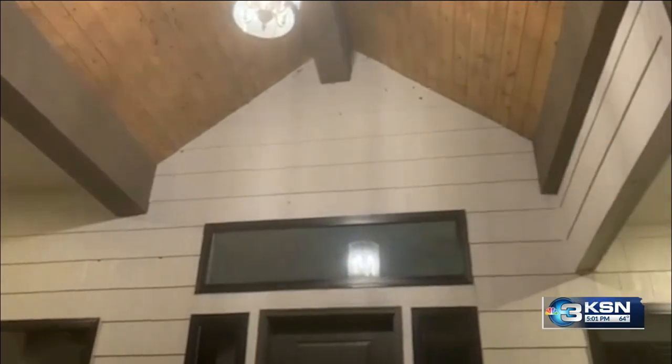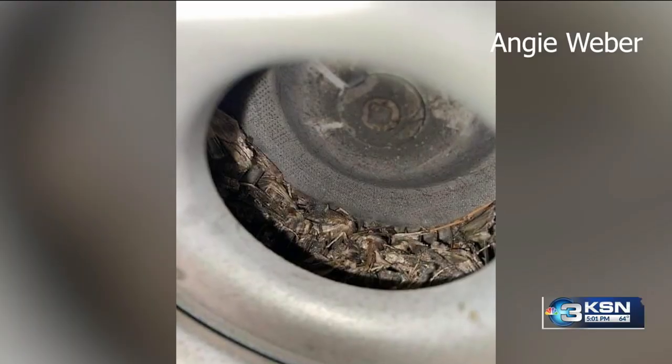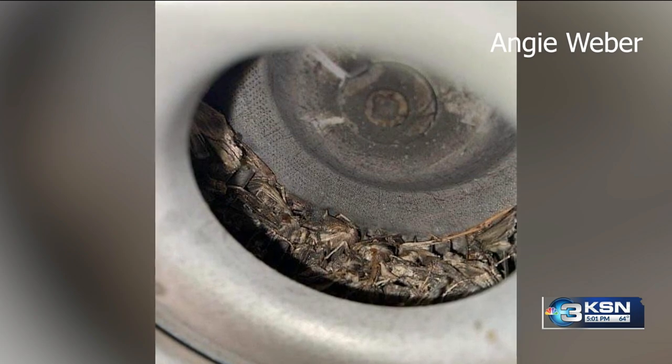We just noticed that the water heater wasn't working well. These moths look for dark places to hide during the day, like Angie Webber's water heater exhaust pipe. Sure enough, they were packed down in the bottom. She paid $200 to have them removed. It was pretty gross, and not a great thing that they cost me money.